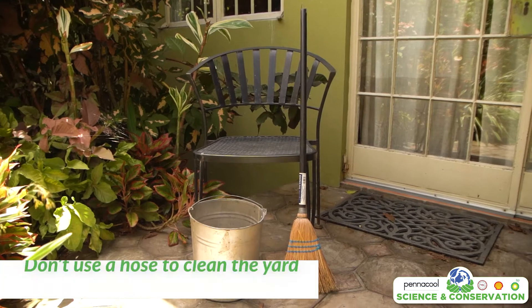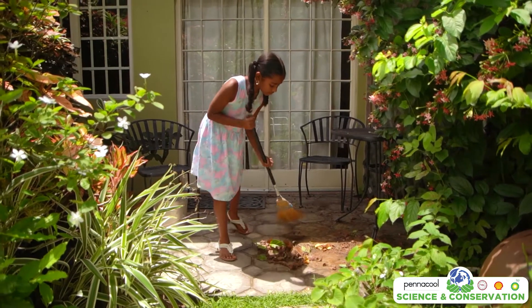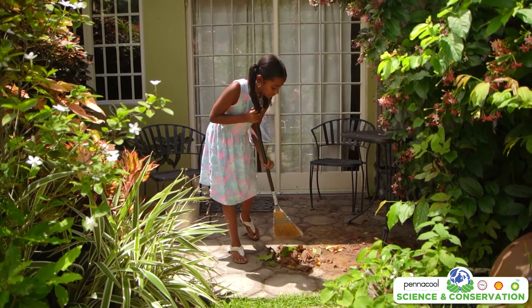Tip number seven: use a bucket or broom to clean the yard. Using a hose can waste a lot of water. By cleaning the yard with a broom or bucket, we can save gallons and gallons of water.